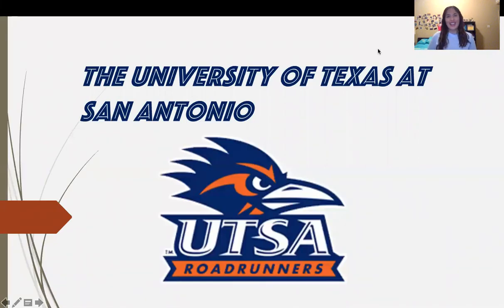Hi, my name is Alejandra, currently attending UTEP as a junior hoping to graduate in spring 2021. This video is to help you guys know more about the universities that are out there in Texas. The university I'll be talking about today is the University of Texas at San Antonio.